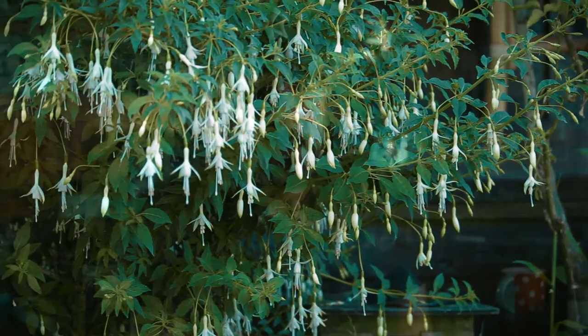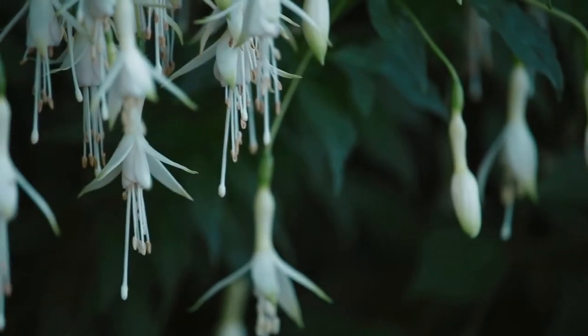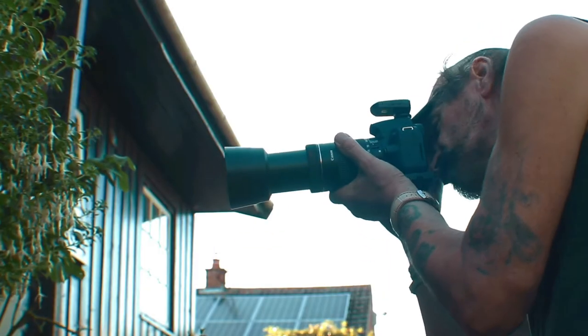The ordinary person will walk past a nice white fuchsia and say 'that's a nice white fuchsia, I'll take a picture of that.' On Facebook, that's not going to stop anyone scrolling — it's just a picture of a green thing with white dots on it. A photographer will walk along, see that same fuchsia, adjust their position, get in there, look for a composition, how it sits in the frame, and how to focus on just the actual truth of that flower — it's a magnificent piece of natural art.